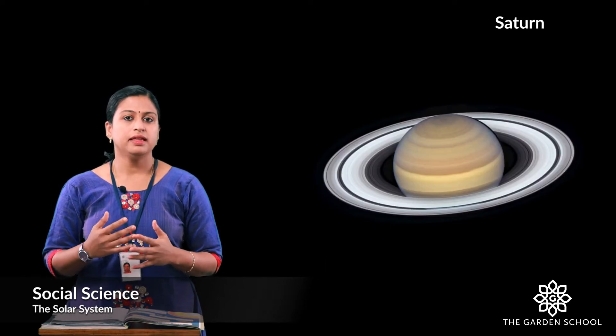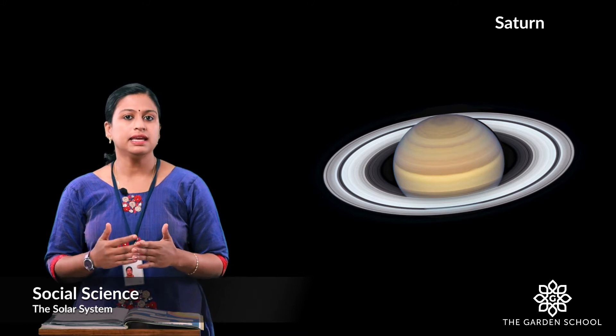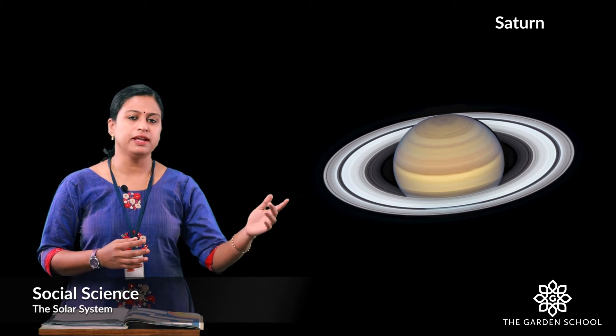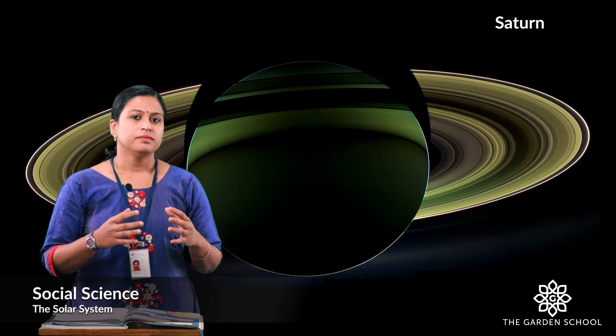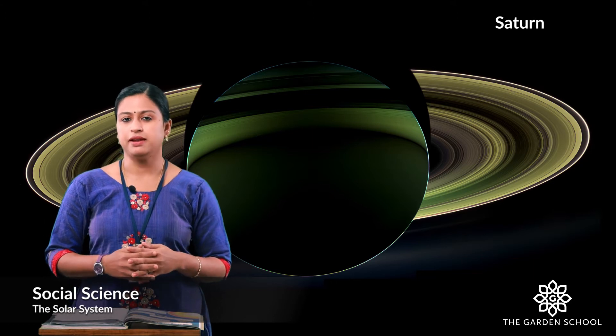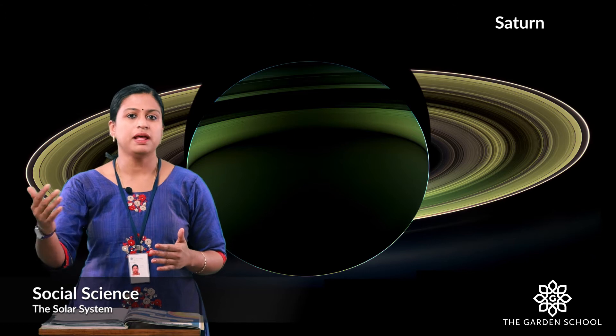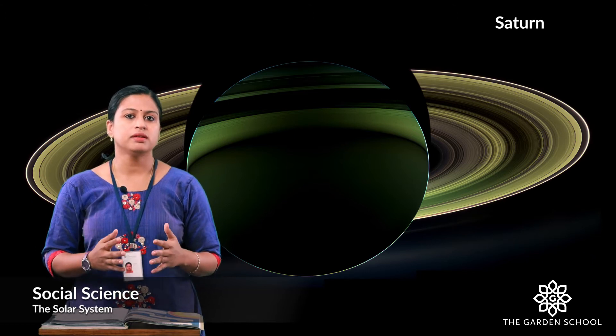The sixth planet in the solar system is Saturn. It is the second largest planet in the solar system. Did you see the beautiful rings around Saturn? These rings are made up of ice and dust. Because of this beautiful ring, it is also known as the ringed planet.